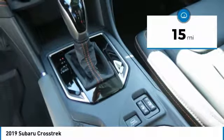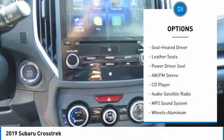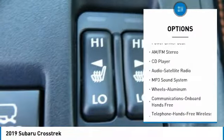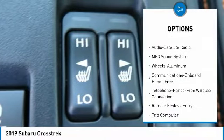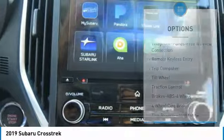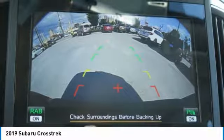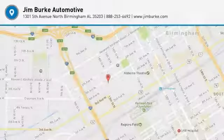This vehicle has less than 100 miles. Here are some of this vehicle's great options: anti-lock braking system, traction control, all-wheel drive, air conditioning, Bluetooth wireless data link for hands-free phone, power steering, floor mats, aluminum wheels, cruise control, and hands-free communication. Come take a test drive today.